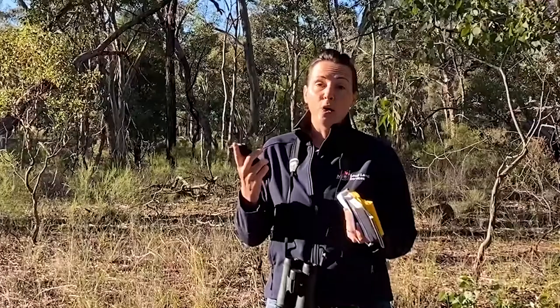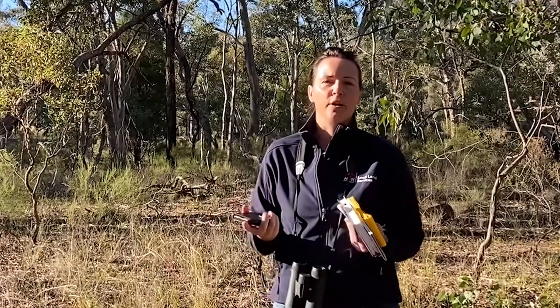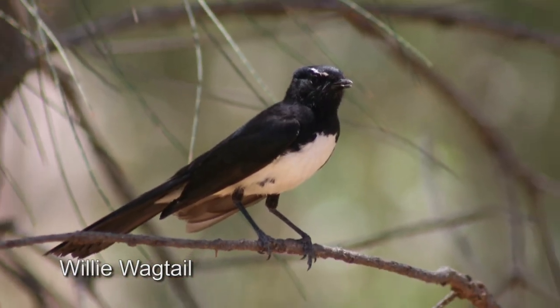These apps also allow you to record your sightings and submit that survey, and that's how you can be extra helpful to the researchers — to see where the birds are, what the numbers are doing, and the extents that they're roaming.